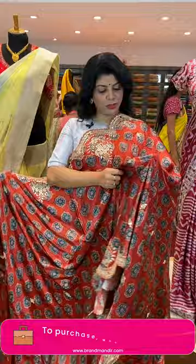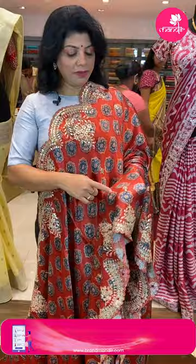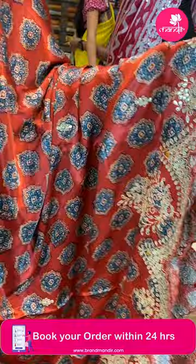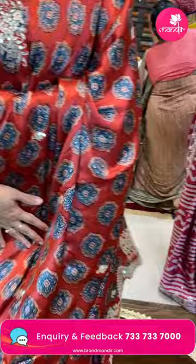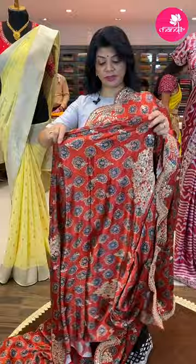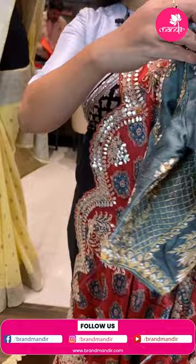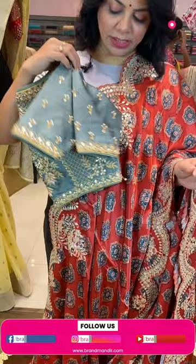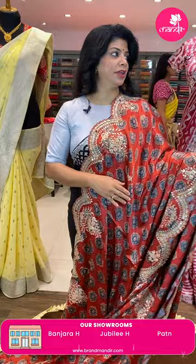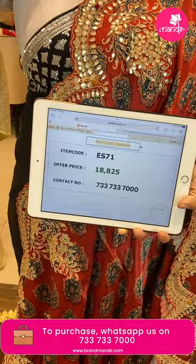Beautiful azrak printed rust red shade of pure satin silk saree with lovely azrak print — very popular print — with nice gotapatti bootas all over the body and a nice cut work border with gotapatti. Running pallu ended up with gotapatti cut work border. The blouse is self with work, and we get two blouses — one self with work and another contrast rosal blouse with full gotapatti and pearl work front, back, and sleeves. Pricing: 18,825. YR71 is the code — such a gorgeous saree.